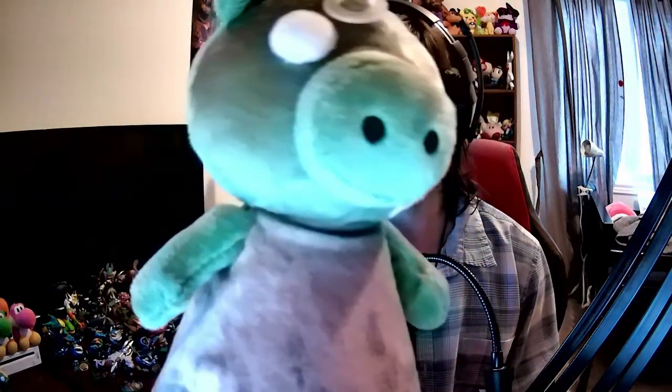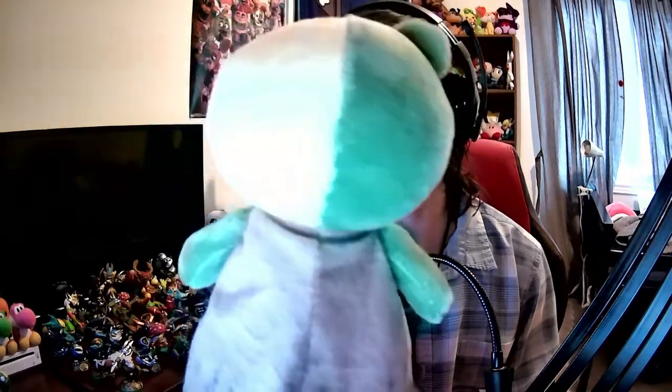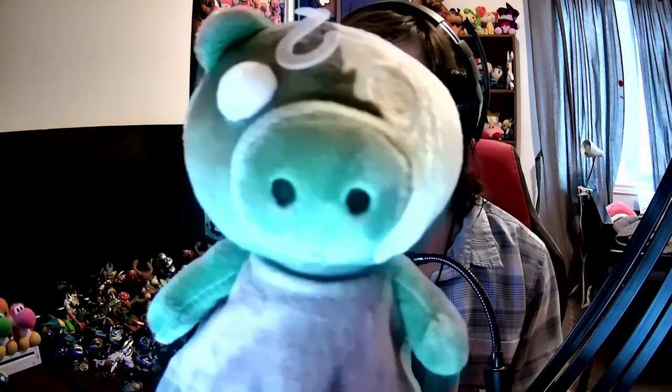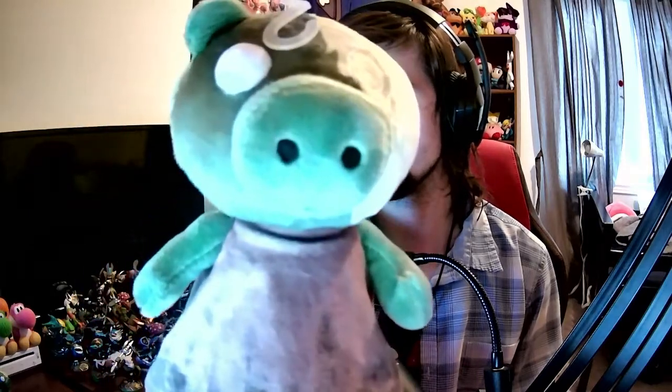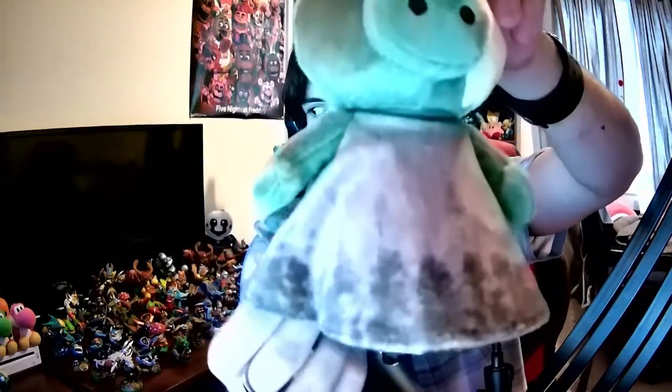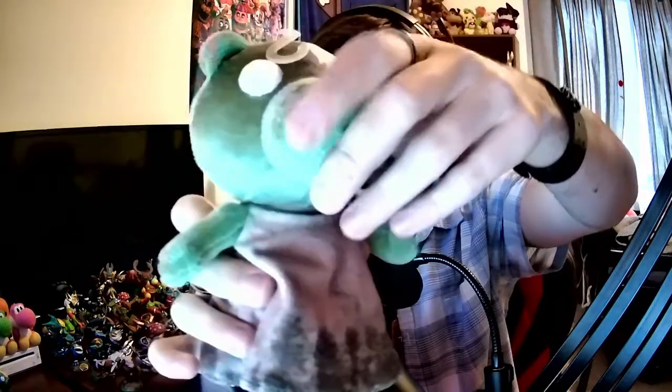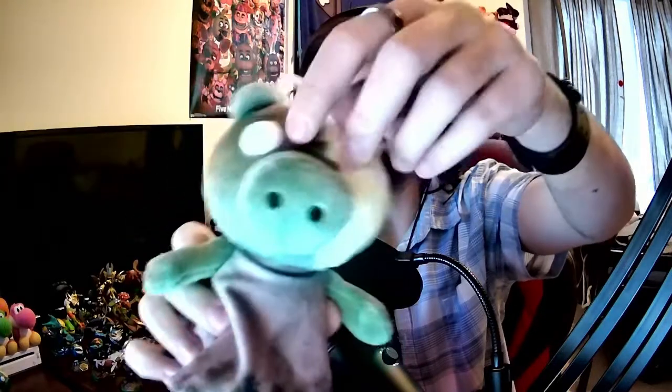...the Zombie Piggy plushy! Look at that — it's very soft. So if you guys want it I totally recommend it. It's really awesome; if you like the game you'll love it, that is for sure. It's very accurate — the dress looks dirty, the arms are very nice, it's very soft. The snout is there, it has one ear, and the other side is the skeleton side.